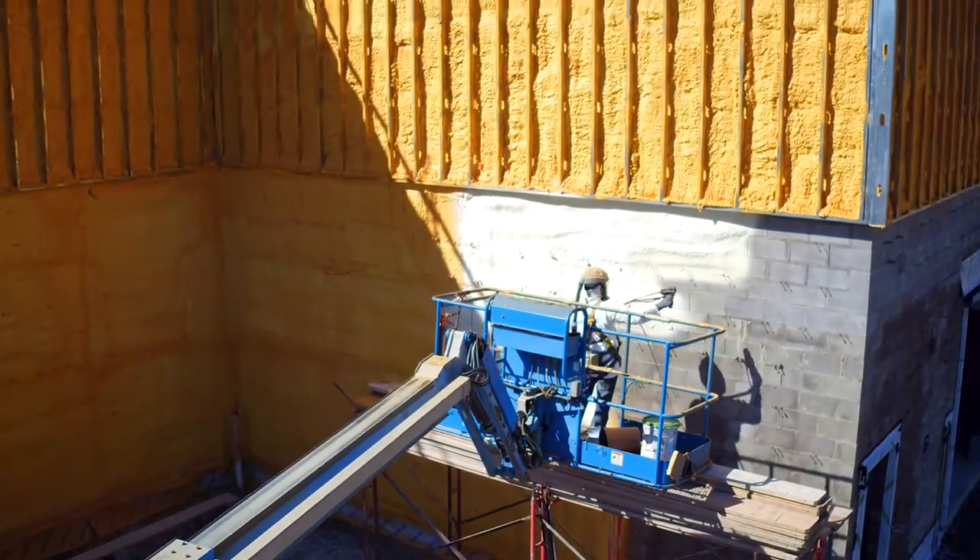It's a specified ABA project, so it's a lot of work, a lot of detail in, but it's going to be a beautiful building when it's done.